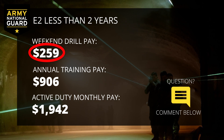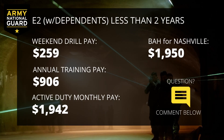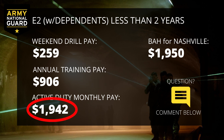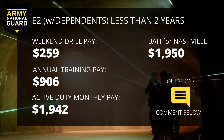Moving on to an E2: an E2 will receive $259 for their drill weekend, $906 for their two weeks of annual training, and $1,942 per month during BCT and AIT. The E2 pay range doesn't change based on time and service. Remember, if you are married or have dependents, you will receive a basic housing allowance plus $1,942. Here's an example: let's say you are a married E2 from Nashville, Tennessee. Your monthly base pay is $1,942. The basic housing allowance in Nashville for a married E2 is $1,950, so you will actually make $3,892 a month. If you have any questions about these calculations or pay in general, just shoot me a comment below and I will square you away.